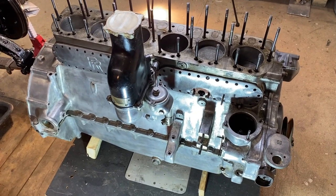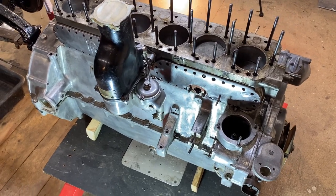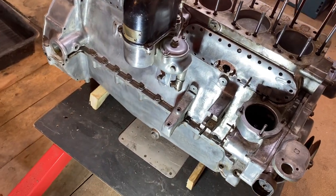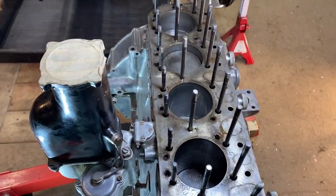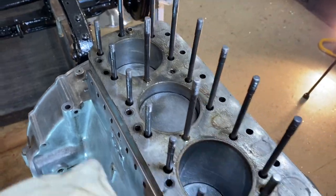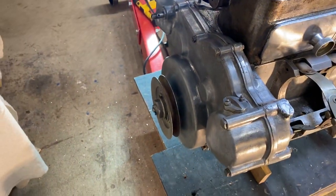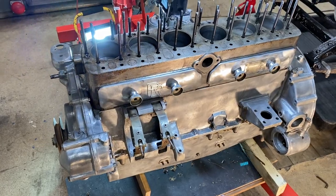This is a Rolls-Royce 2025 engine, dated about 1934. It's a short engine — there's no cylinder head with it. The bores appear to have a little wear. I'll be rotating it in a minute so you can see the pistons going up and down.